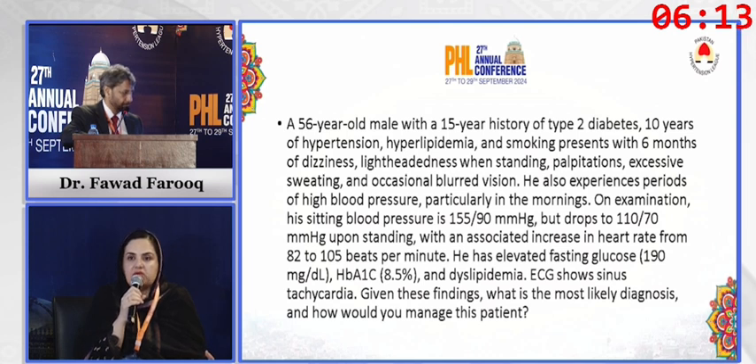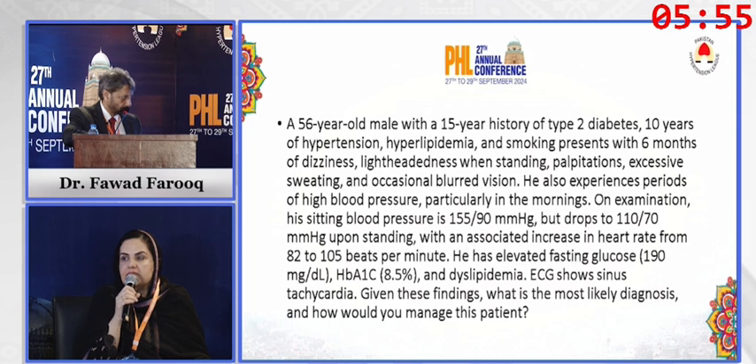We can also use 24-hour blood pressure monitoring and heart rate monitoring. Specific tests include the Valsalva maneuver, the tilt table test, and the deep breathing test. Using these different tests, we can confirm that this patient has autonomic dysfunction.